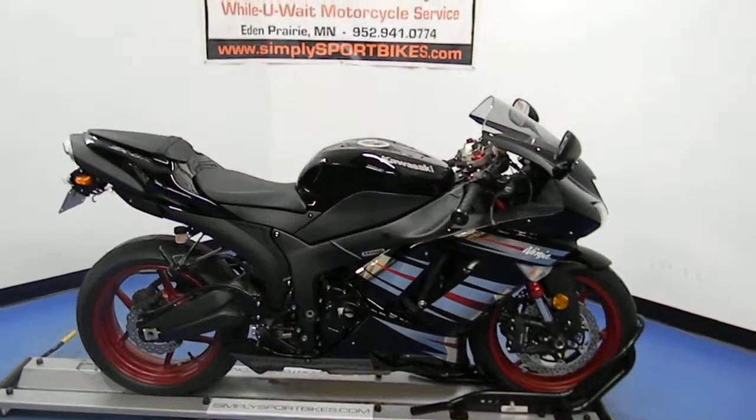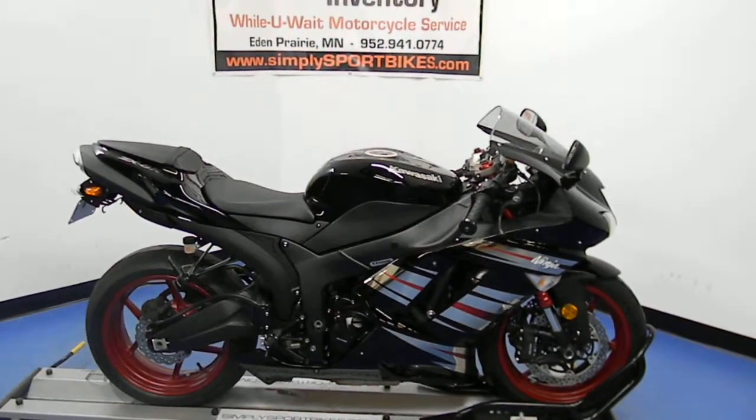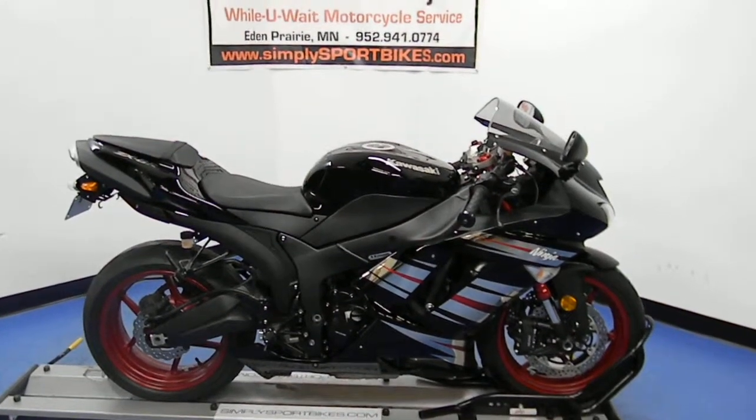Welcome to SimpliSportBikes.com. Here we have a 2008 Kawasaki ZX6R. This video will do a quick walk around of the bike and fire it up so you can hear what it sounds like.